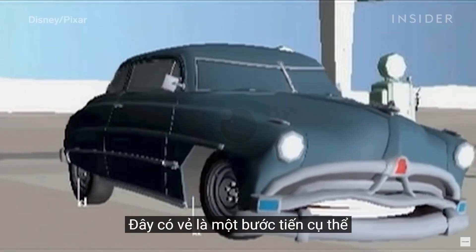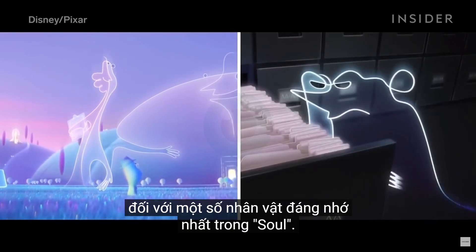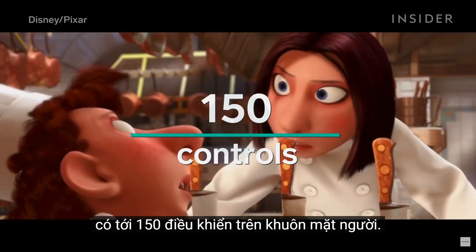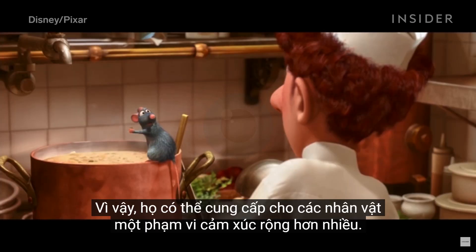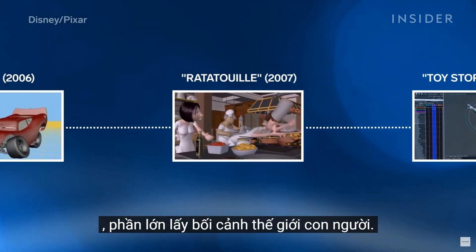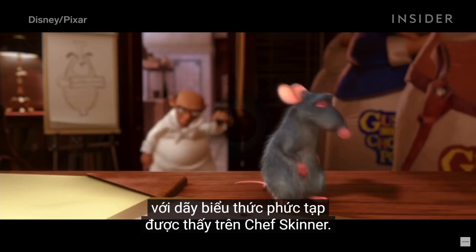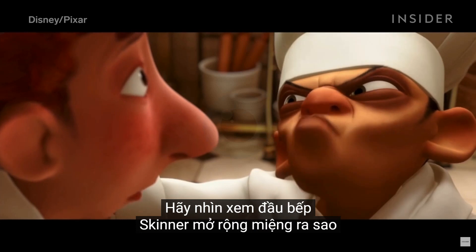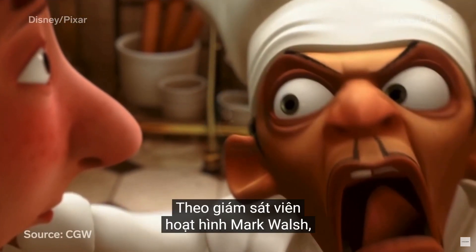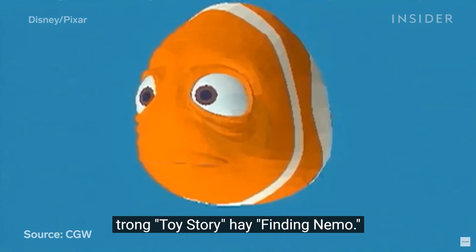This may seem like a specific advancement just for the Cars movies, but it would be important for some of the most memorable characters in Soul. By 2007, animators could have up to 150 controls in the human face, so they could give characters a much wider range of emotion — perfect for a movie like Ratatouille, which is largely set in the human world. All these intricate controls allowed for the complex array of expressions seen on Chef Skinner. Look at how far Chef Skinner's mouth extends as he's yelling at Linguini.